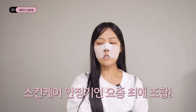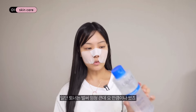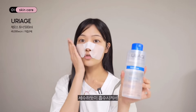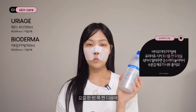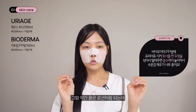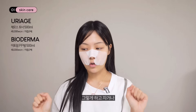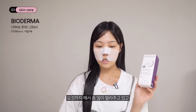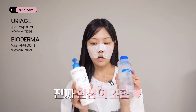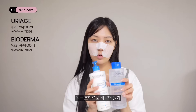요즘 피부 상태가 안정기인데 제일 잘 쓰는 조합을 보여드릴게요. 토너는 유리아주의 제모스 토너인데, 세수하듯이 흡수시켜서 여러 겹 레이어링해주면 피부가 쫀쫀하게 찰떡처럼 되더라고요. 두세 겹 정도 충분히 흡수시켜준 뒤에 피피밤을 한두 방울 떨어뜨려 섞으면 약간 묽은 로션처럼 되면서 흡수력이 좋아지는 느낌이에요. 낮에 바를 때는 선크림을 꼭 퍼프로 위에 정리해줘야 유분감이 코팅된 느낌이 안 나요.